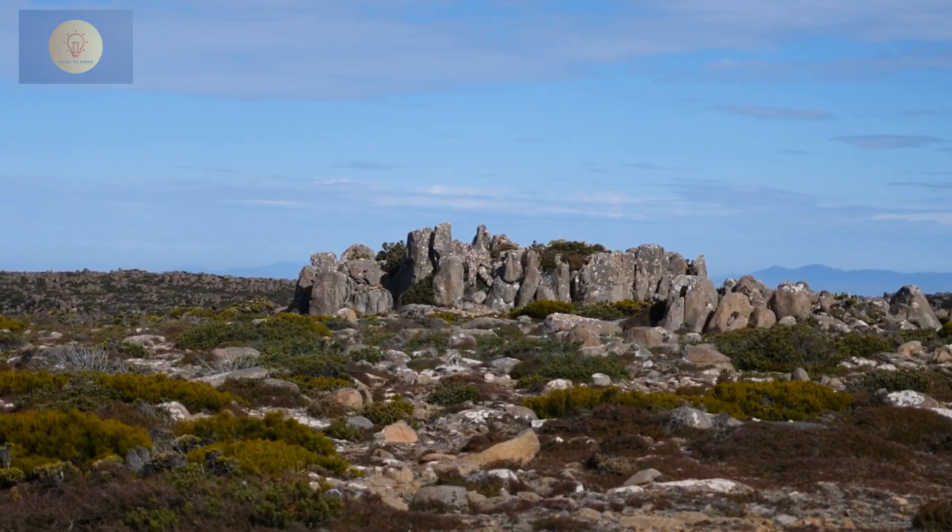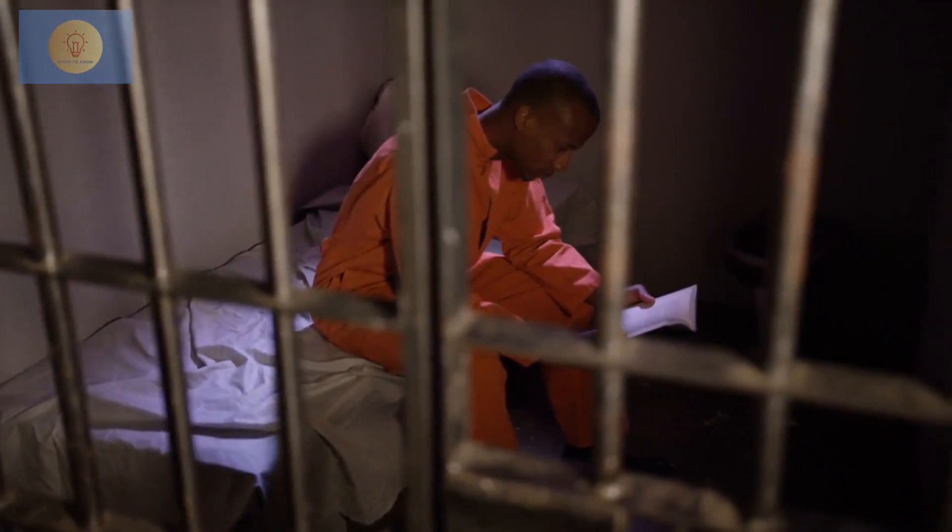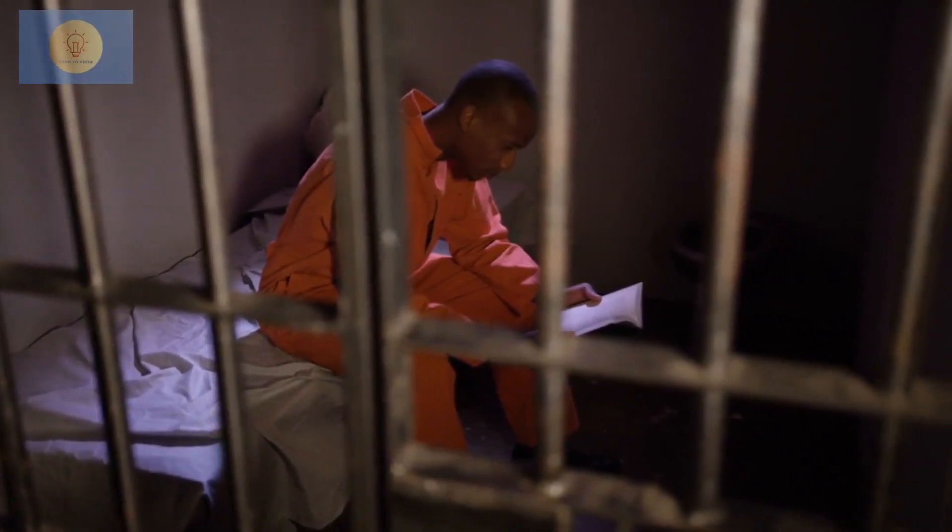Hobart Convict Penitentiary. Take a guided tour of the historic penitentiary, offering insights into convict life. Spooky evening ghost tours are also available for those seeking a unique experience.